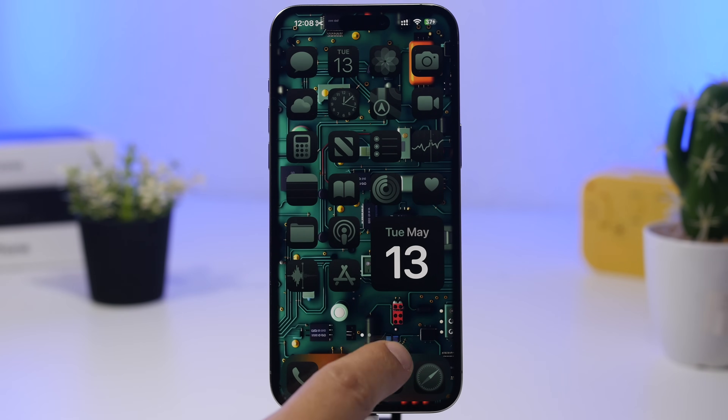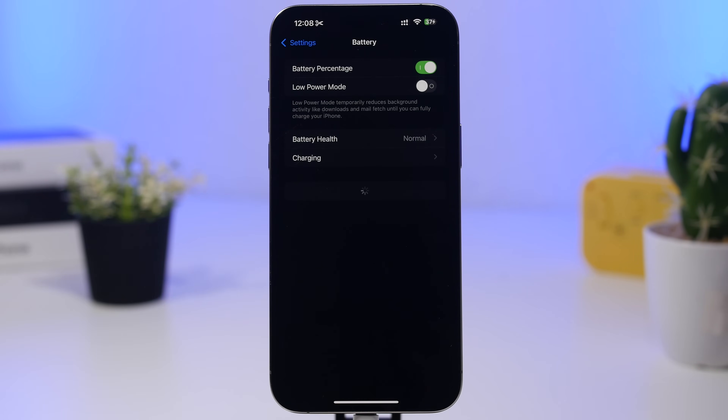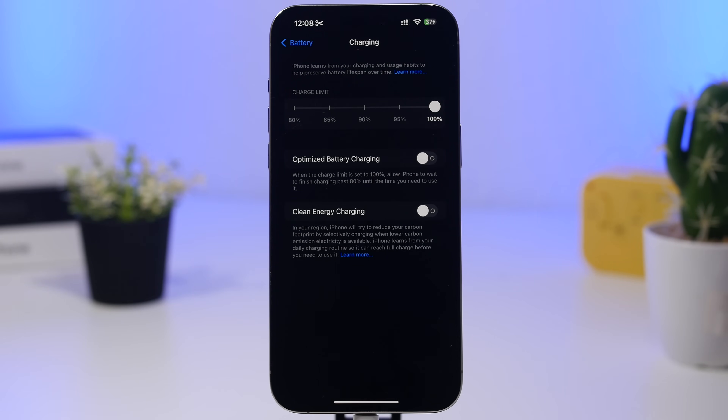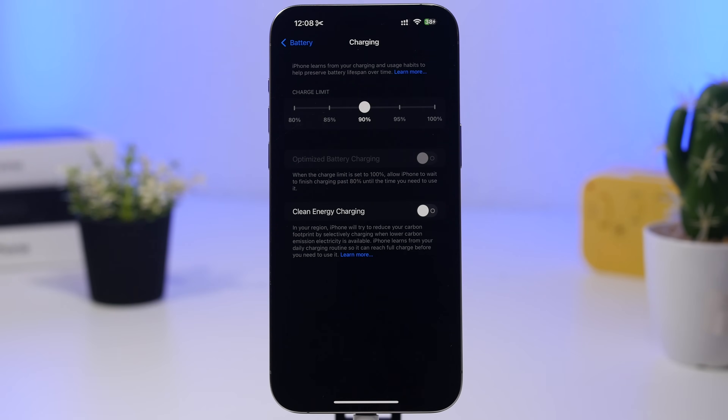Once you've updated, make sure your battery charging limit is set correctly. Go to Settings, Battery, then Charging, and you'll find a slider. I recommend setting it to around 90%, especially on newer devices. This means your iPhone won't charge to 100%, which preserves battery health over time while still giving you most of the battery capacity.